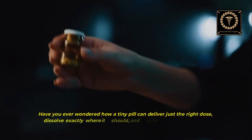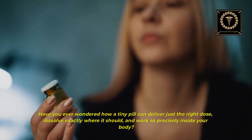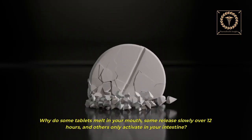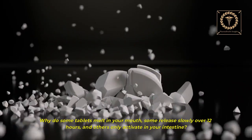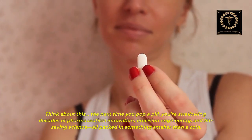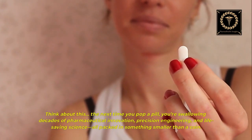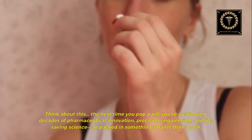Have you ever wondered how a tiny pill can deliver just the right dose, dissolve exactly where it should, and work so precisely inside your body? Why do some tablets melt in your mouth, some release slowly over 12 hours, and others only activate in your intestine? The next time you pop a pill, you are swallowing decades of pharmaceutical innovation, precision engineering, and life-saving science — all packed in something smaller than a coin.